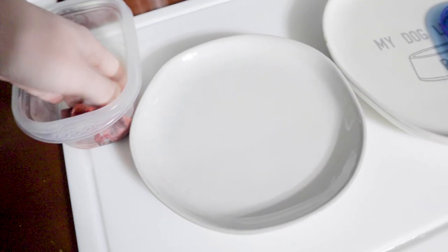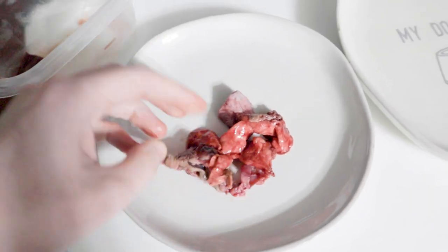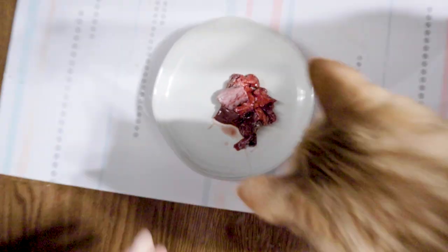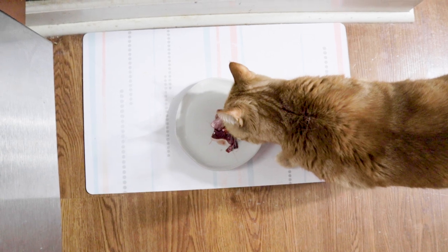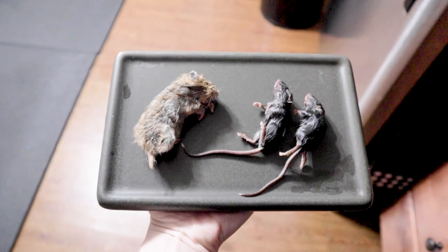Now that it's nighttime, Tangy gets the last bit of his meal, which is some more rabbit lung and trachea, a duck wingtip part, and some beef liver. And then Choji gets a hamster and two mice for his last meal.